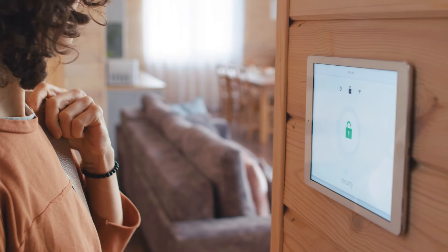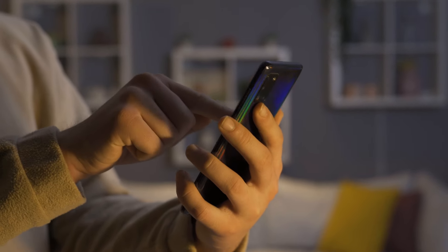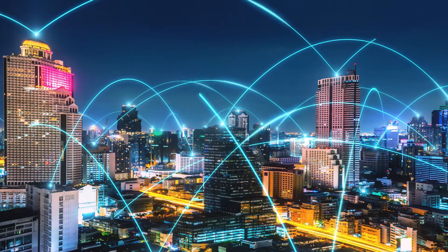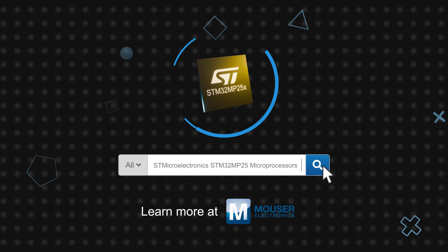The STM32MP25 microprocessors offer powerful computing, AI acceleration, and advanced multimedia capabilities for industrial and factory automation applications, smart home devices, and smart cities and infrastructure equipment. STMicroelectronics STM32MP25 microprocessors are available now on Mouser.com.